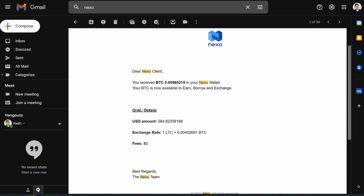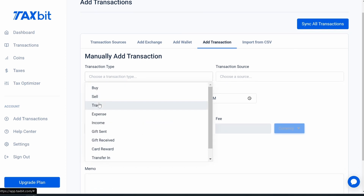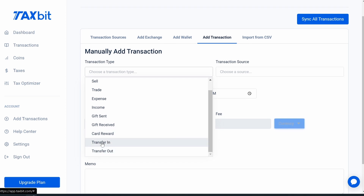Back in the manual transaction form, it's pretty self-explanatory. Transaction types include: buy, sell, trade, expense (buying a good with crypto), income (interest earned), gift sent, gift received, card reward (like 8% back in crypto), or moving coins in and out. That last one — transfers — is actually very important. When you're transferring your coins in and out, you need to make sure you let TaxBit know so it can properly calculate your cost basis, as you'll see in a moment.